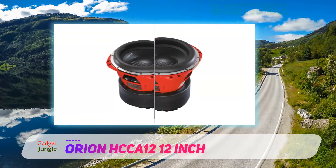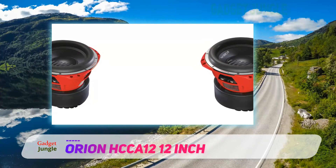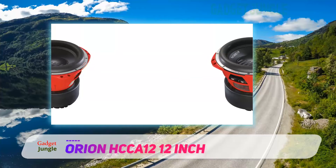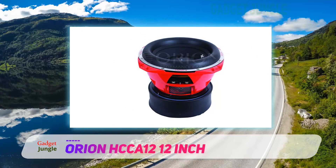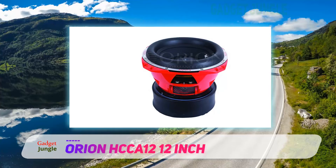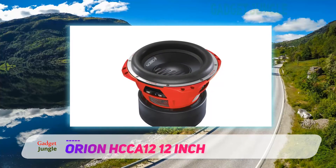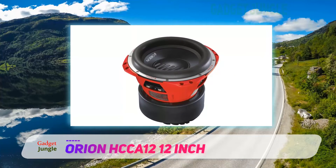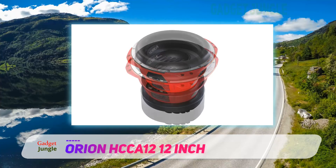The 12-inch speaker has a rubber surround to allow the speaker some movement, and it also absorbs some of the unwanted excess energy this beast produces. It has a polypropylene cone that is very durable. It will need a depth of 6 inches. The size of the actual speaker is 12 by 12.5 by 6.5 deep, and it weighs a massive 68 pounds — no lightweight.